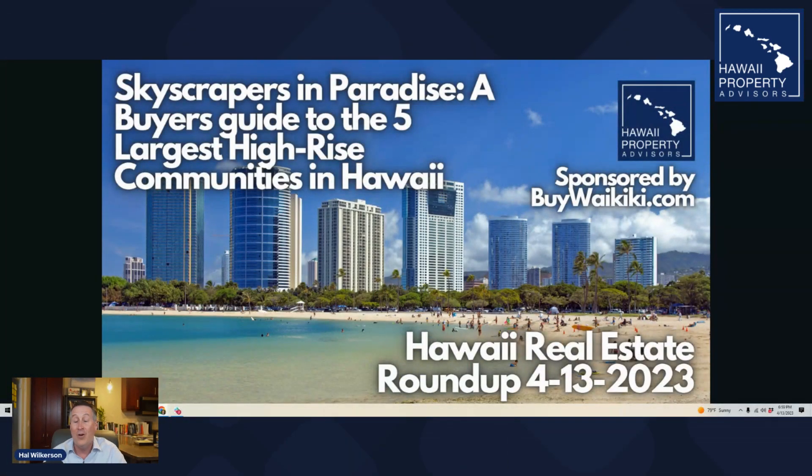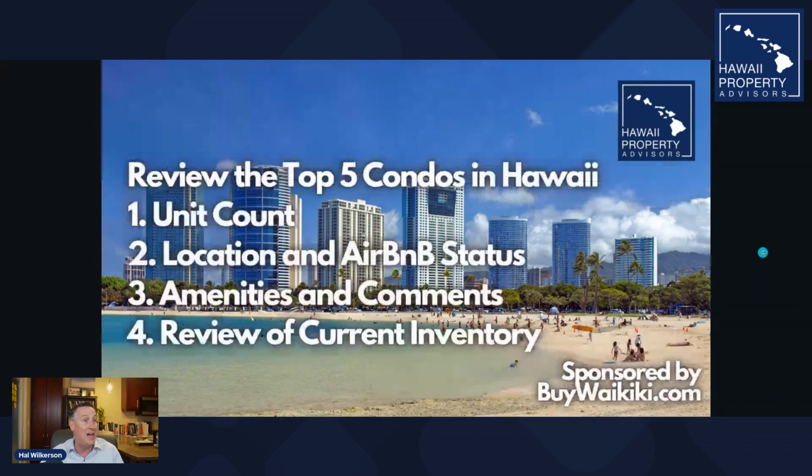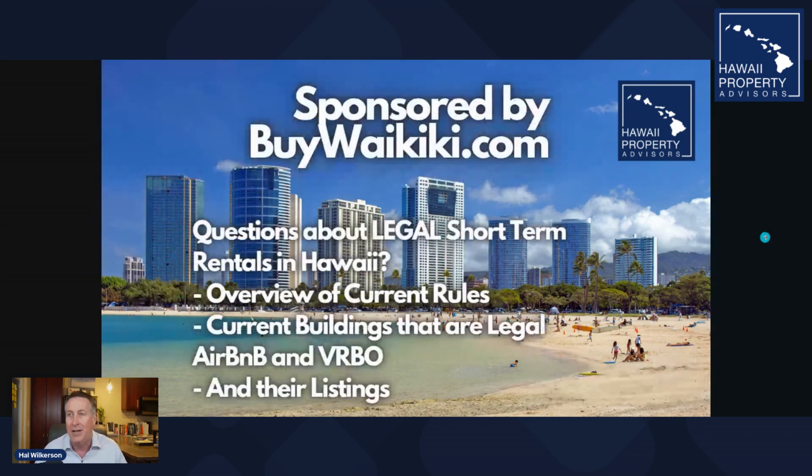The reason is that external maintenance is a lot less intense. If you're coming from the outside, there are a lot of Airbnb-legal properties that exist in the condominium space. This week we're doing a walkthrough of the five largest high-rise buildings in all the islands — they happen to be located here on Oahu. We'll review them by unit count, location, Airbnb status, amenities, and current inventory.